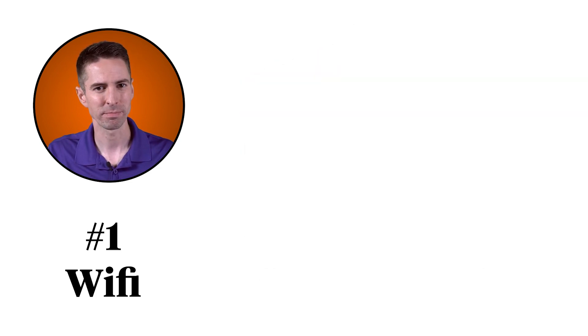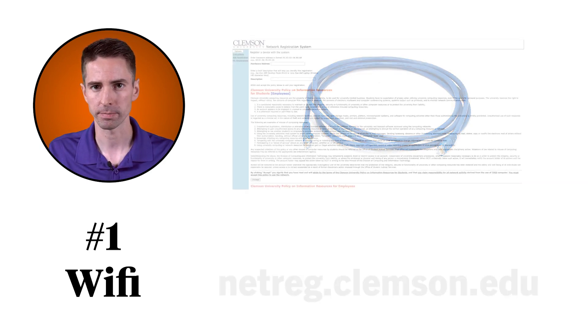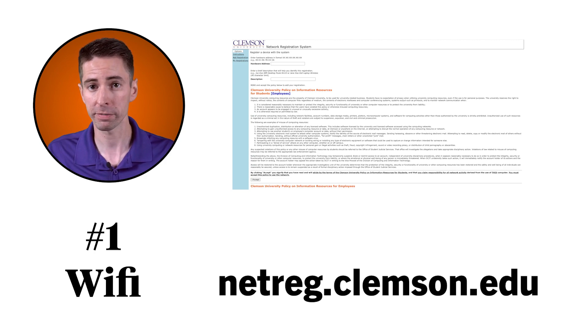Last thing on internet: if you connect your device with an Ethernet cable, which we recommend for online tests and quizzes, you'll need to register your device with us. It should pop up automatically, but if it doesn't, visit netreg.clemson.edu.